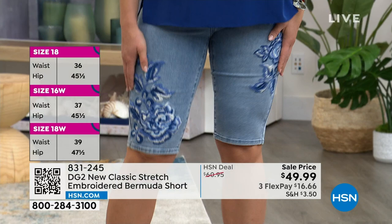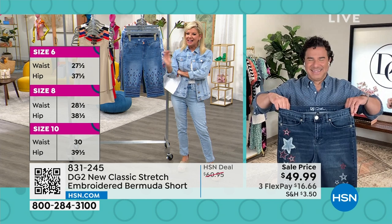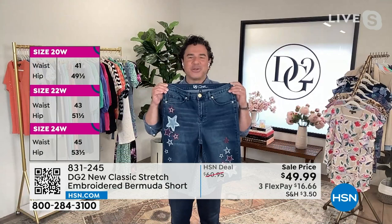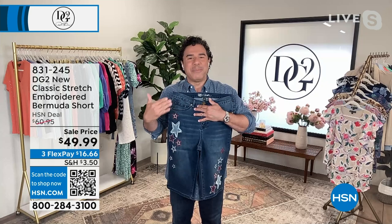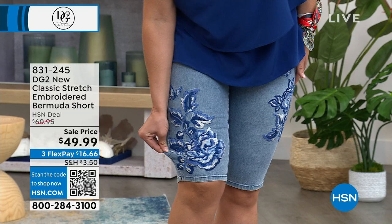Dagmara is wearing a size 6, her normal size, and she's five-foot-nine — they look fantastic. Every spring when we launch the bermuda shorts they sell out and people get disappointed. We're doing it right this time — on sale at the most important time of the season, right in time for Memorial Day weekend and Fourth of July.